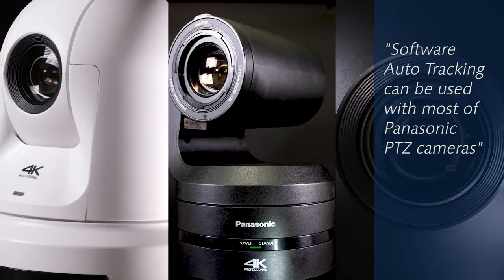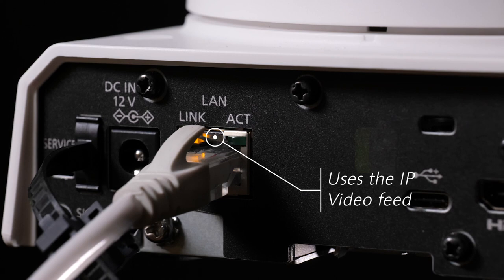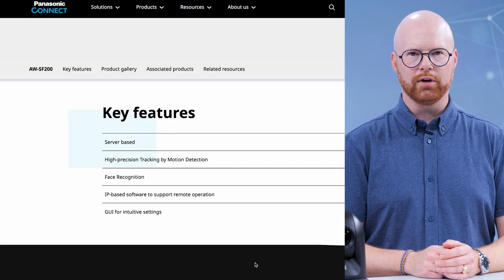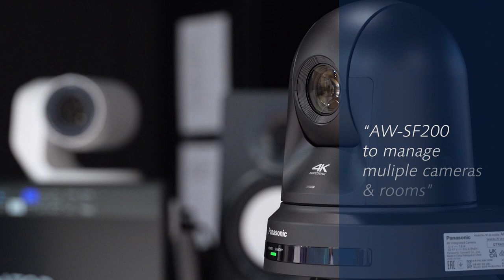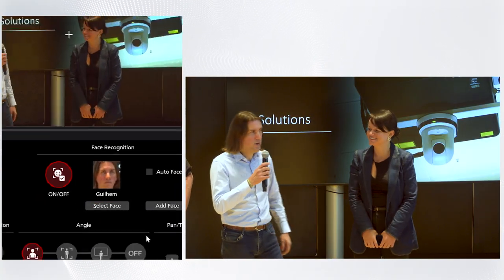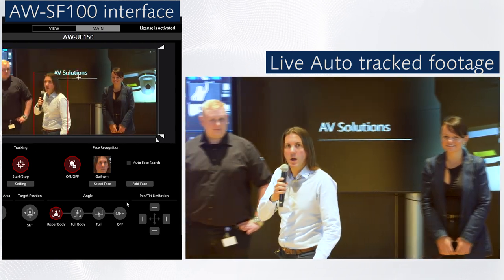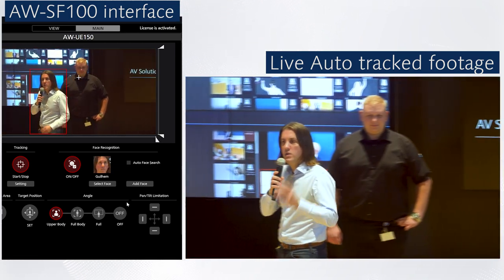External software-based auto-tracking can be used with most of our PTZ cameras, as it's only using the video stream coming out of the camera and not the internal processor of the camera. Other than the camera, it requires a dedicated chargeable software — the AW-SF100 — and a PC that meets the requirements. A server version, the AW-SF200, is also available to centralize the control of multiple cameras over several rooms. The AW-SF100 and SF200 auto-tracking software can track a specific person even when several people are present in the frame, and it does that with excellent body detection to ensure the smoothest tracking possible for creating great shots.